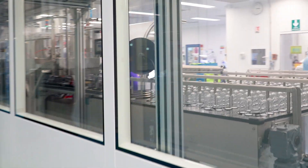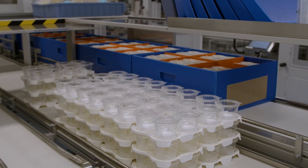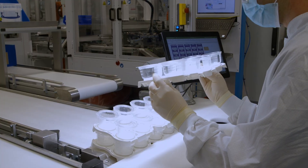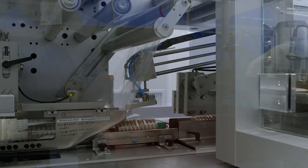At our Molsheim campus, we have more than 500 operators supporting biomonitoring production. The teams are trained and qualified to manage all the different manufacturing processes. We achieve our ambitious goal through a lean and continuous improvement program implemented across all our activities, always keeping safety in mind.